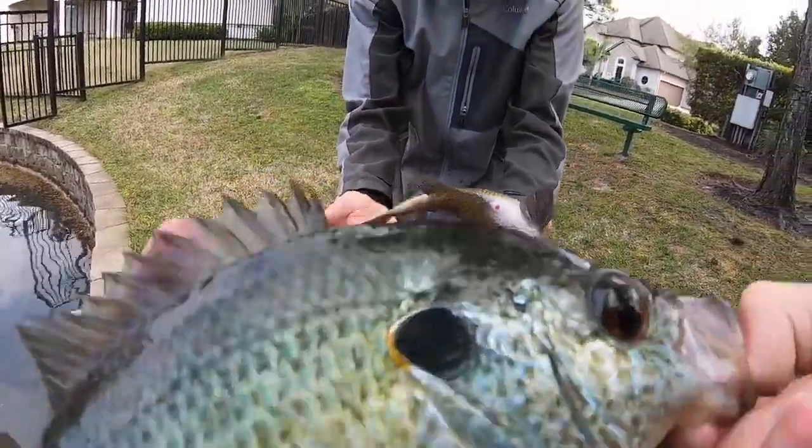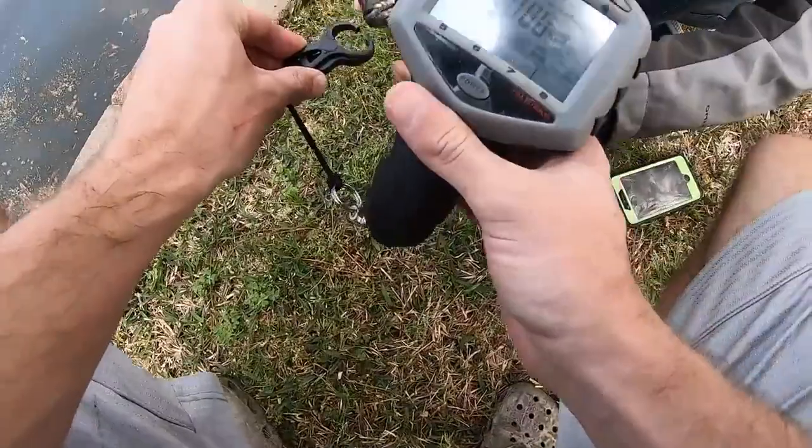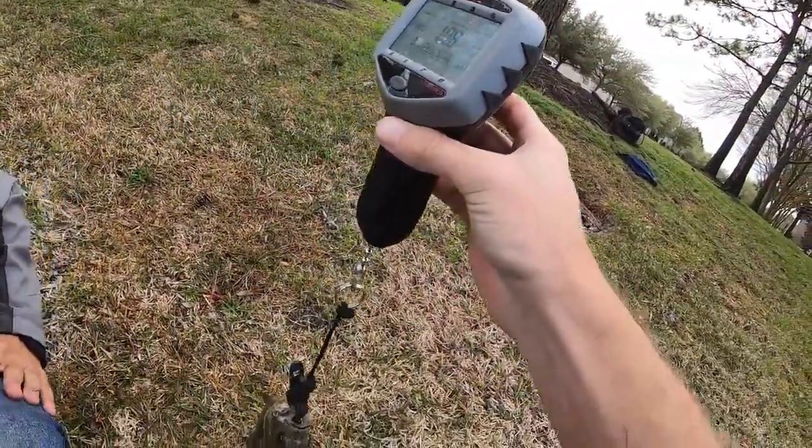Let's get a scale on this one. Look at the little orange on the end of his ear. Got the perfect little bluegill scale. What's it say? 1.08 — 1.08 pounds.